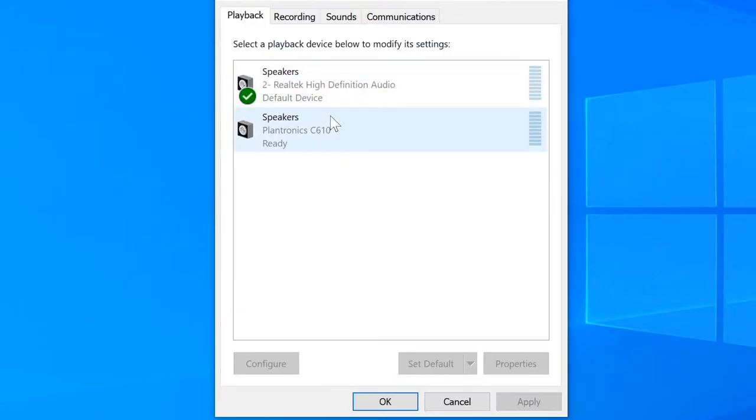The first thing we see here is Realtek High Definition Audio. This is one of those audio systems that will be on pretty much every computer with a Windows operating system. This is the default sound for that PC — meaning everything built into the computer, and everything plugged in through the standard 3.5mm connector, is going to use this. We can ignore that for now because we're not going to use it.